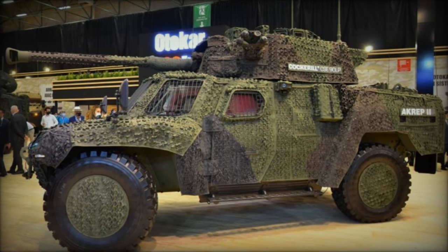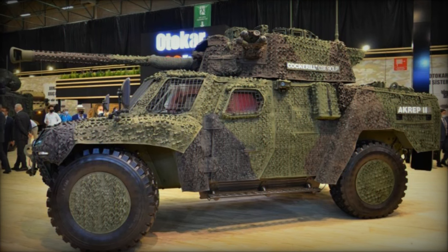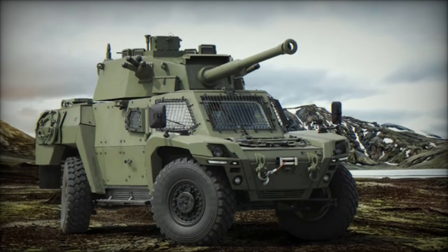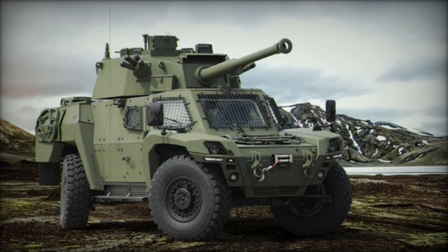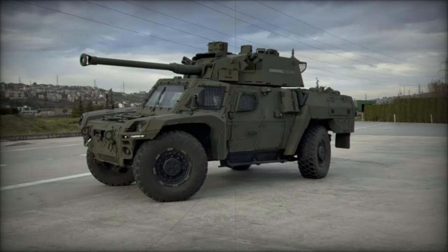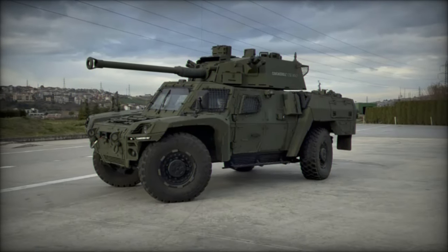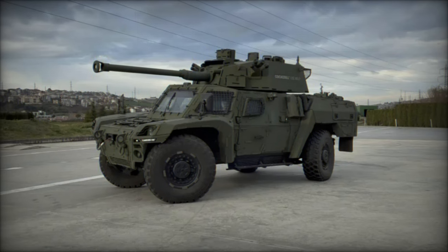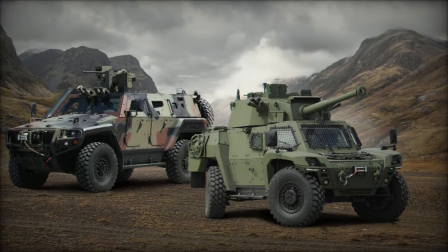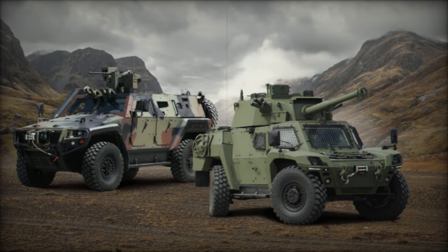One of the standout features of the Akrep 2 is its exceptional maneuverability. It is equipped with an all-wheel drive system and an optional rear steering axle, enabling the vehicle to navigate challenging terrains with ease, including deep mud, snow, and water. This capability allows the Akrep 2 to overcome natural obstacles on the battlefield, making it an ideal choice for armed forces requiring a reconnaissance vehicle adept at operating in extreme conditions.